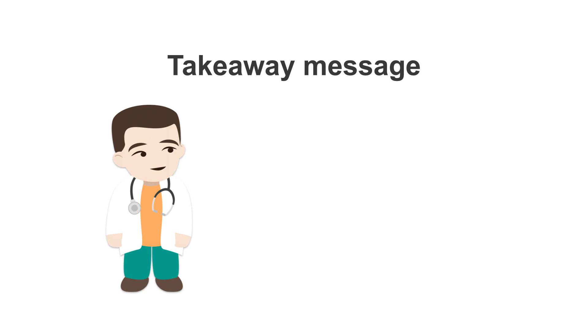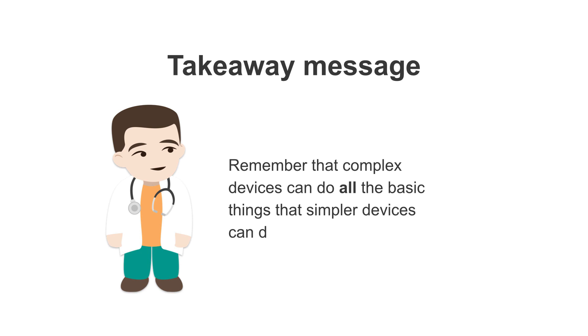The takeaway message: remember that complex devices can do all the basic things that simpler devices can do, and more.